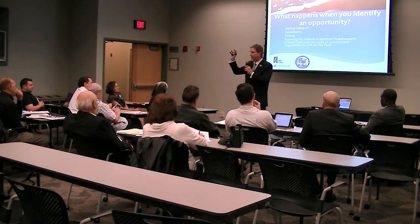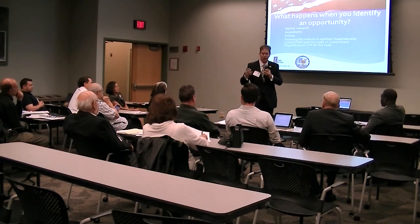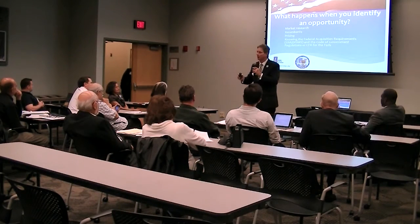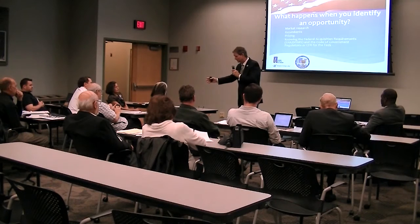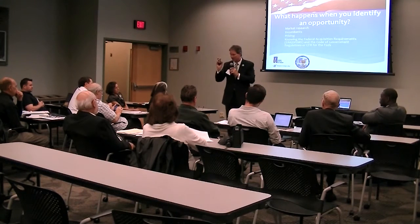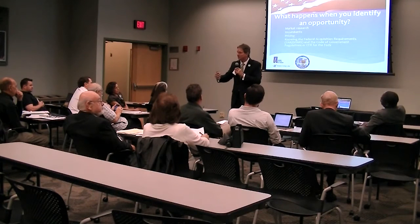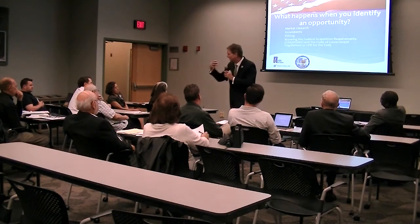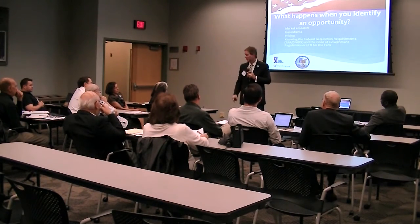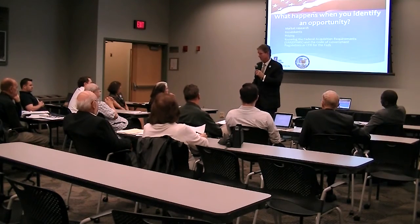At the federal level, the IDIQ is the best contract you can get. It's called indefinite delivery, indefinite quantity. It's typically a base plus four-year option — that is a sweet deal. You pre-negotiate a contract for your base, and then after the first year they renew the option each subsequent year. The only way you lose that contract is through non-performance and non-conformance.